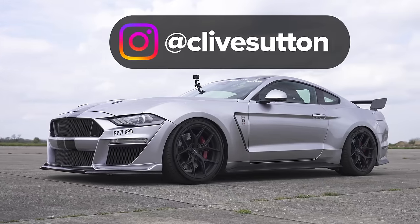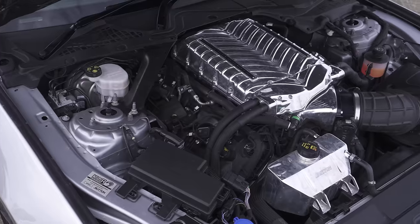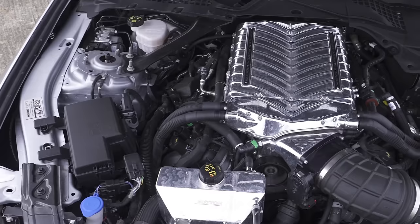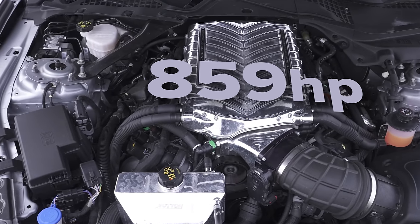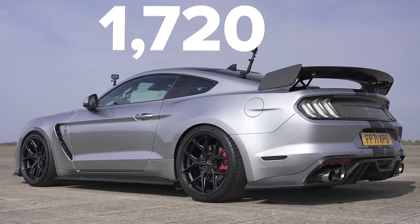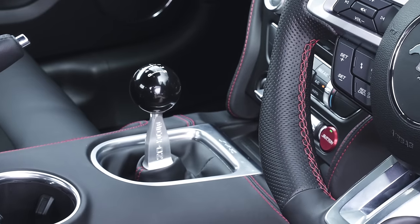That Ford Mustang is from Clive Sutton - you can see a link in the description to all of Clive's cars currently for sale. That one's for sale now at £130,000. They've taken a Ford Mustang 5 litre GT, fitted a supercharger so it now has 850 horsepower and 900 newton metres of torque. It weighs in at 1.7 tonnes, it's rear wheel drive, and it has a six-speed manual gearbox.